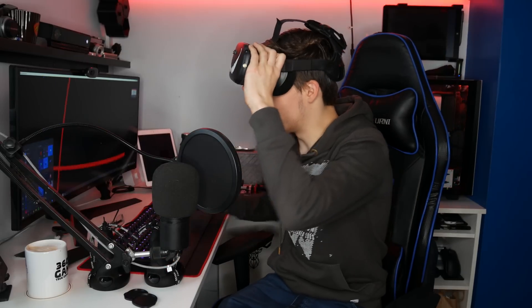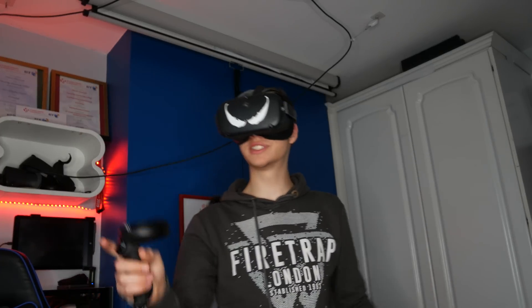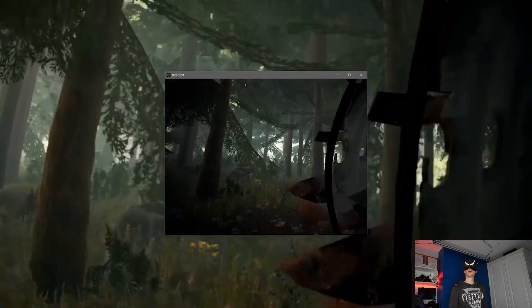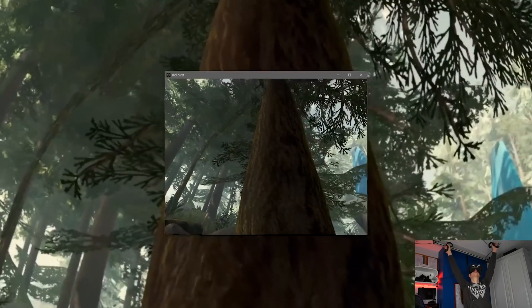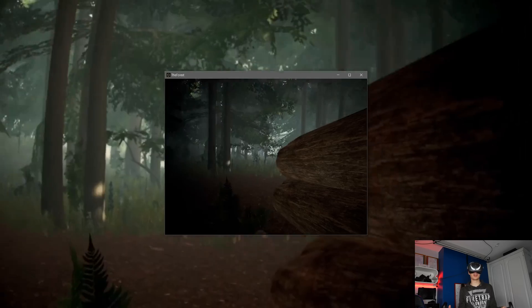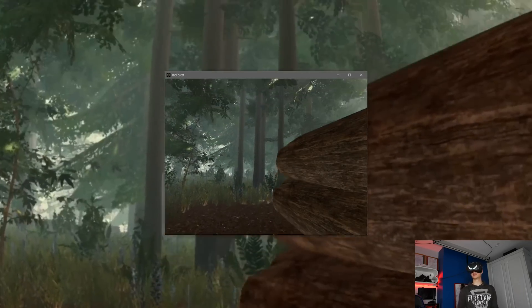Because people always get triggered that I only try Beat Saber — and Beat Saber is a game that already comes on the Quest — I'm going to make you happy and try a game that doesn't come on the Oculus Quest natively. We are going to play The Forest. I don't love the beginning since it's a bit horror-like, but it looks beautiful as always. It runs really nice and really smooth.